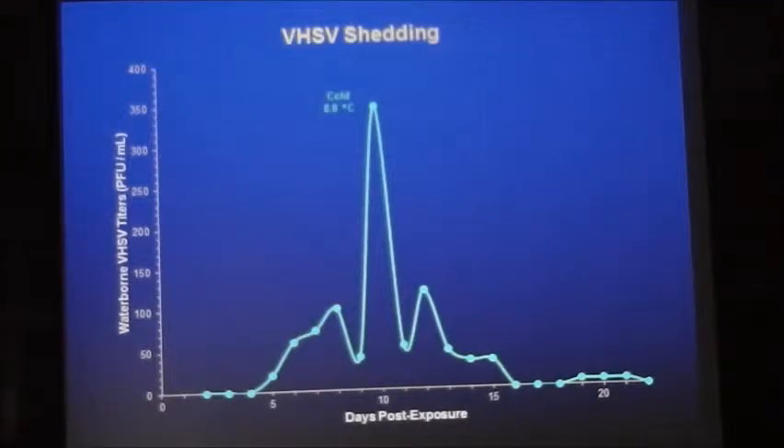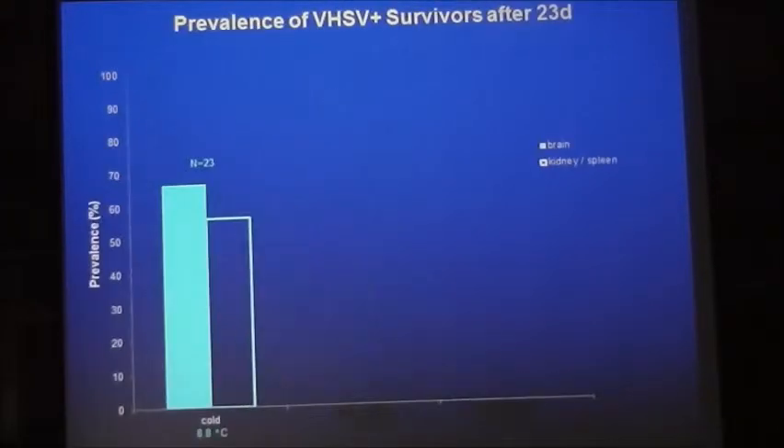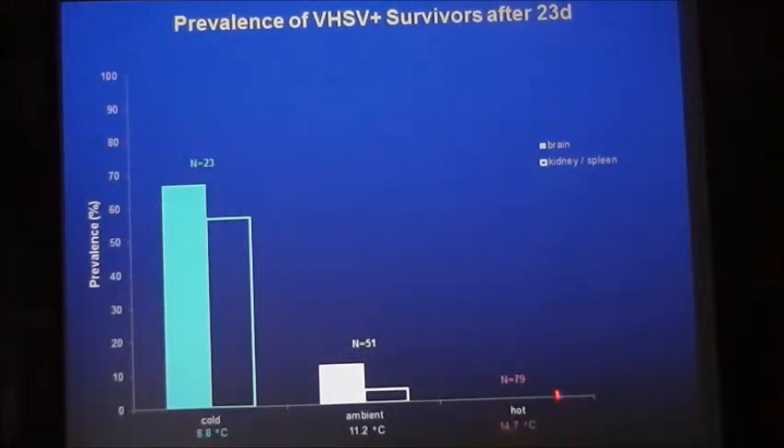Temperature also affects viral persistence. At cold temperature, nearly 70% of fish were still positive in the brain after 23 days; slightly lower in kidney and spleen. At warmer ambient temperature, much lower prevalence in the brain and kidney/spleen, and none of the fish were positive after 23 days. This begs the question: what is the driver of this temperature phenomenon?